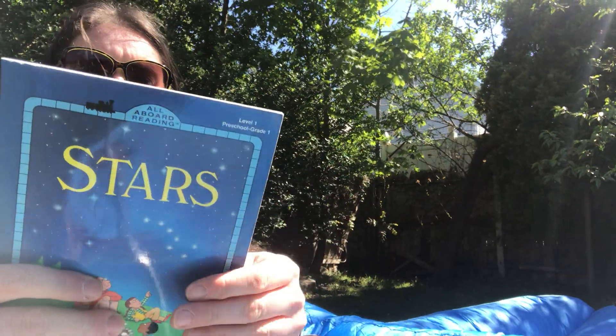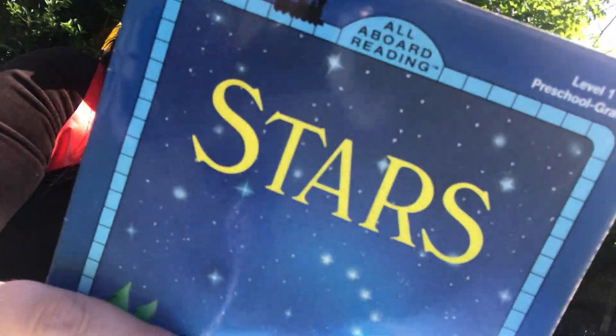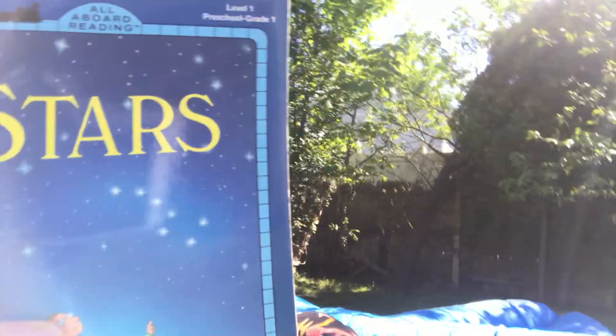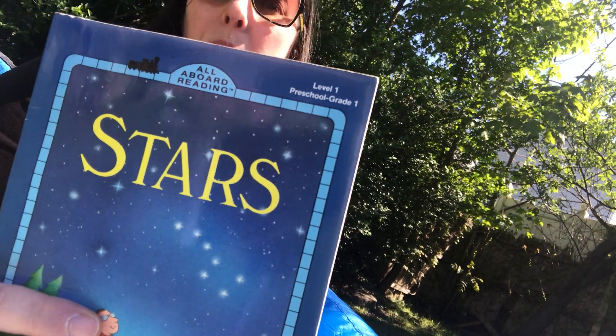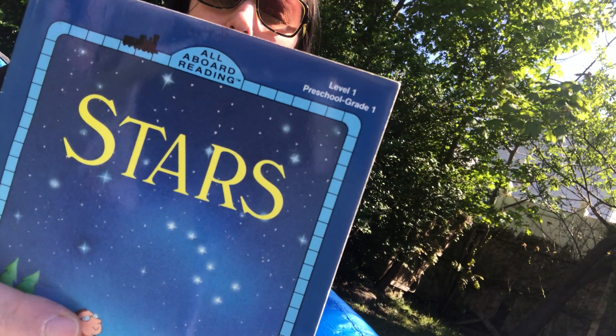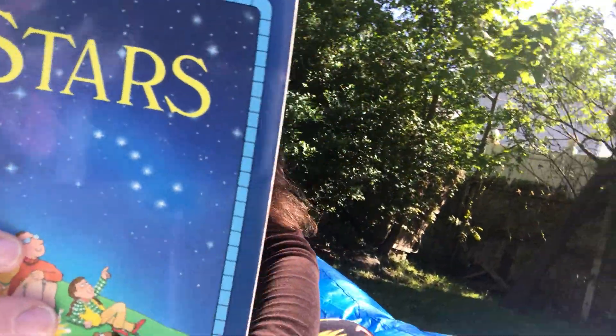I'm gonna try to do some book readings on Fridays to make Fridays a little bit more fun. So here we are in outer space. Okay, so the title is 'Stars.' Think about what stars are, how big they are, why we can't see them in the day — we're gonna find all about stars in this book. I'm going to read to you right now.